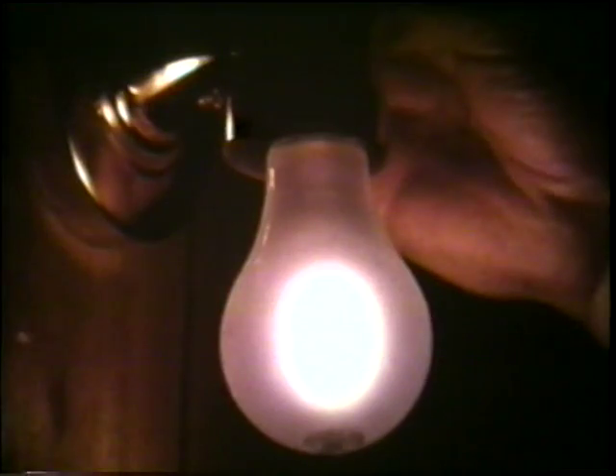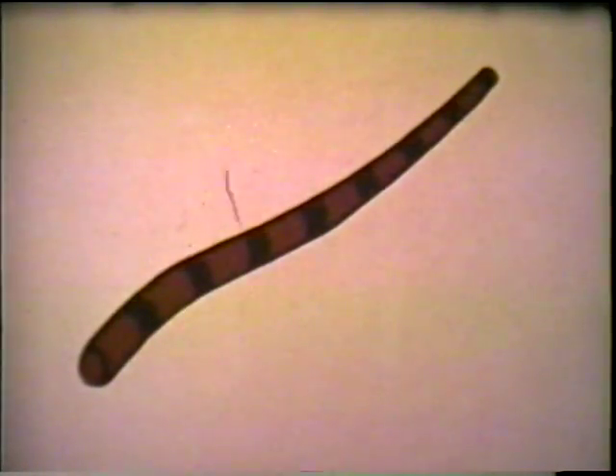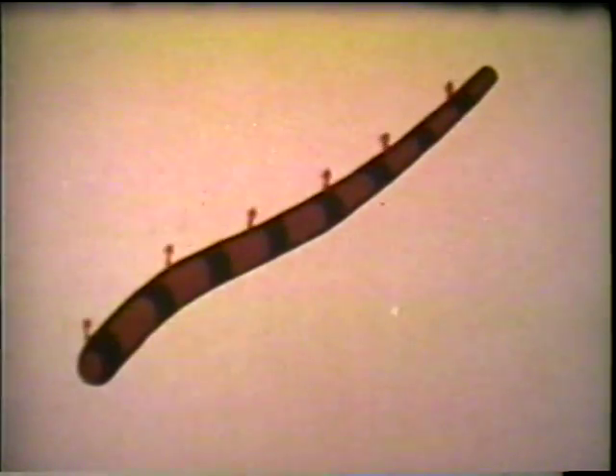Electricity in our world has always used resistance. The filament of a light resists the flow of electricity and becomes white-hot. The element of an electric kettle becomes hot because of electrical resistance. Resistance appeared to be a law. But in 1911, Kamerlingh Onnes used liquid helium to cool mercury to about 450 degrees below zero Fahrenheit. Suddenly, the mercury lost all resistance. Onnes had discovered perpetual electrical motion: superconductivity.